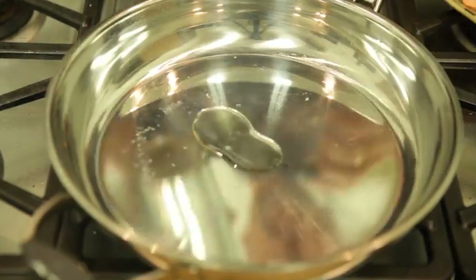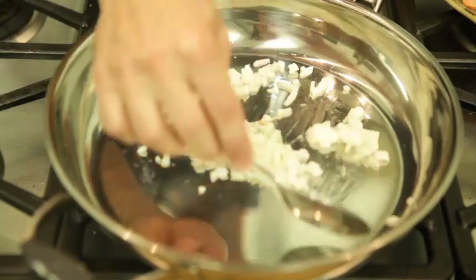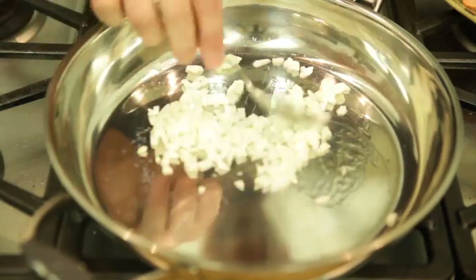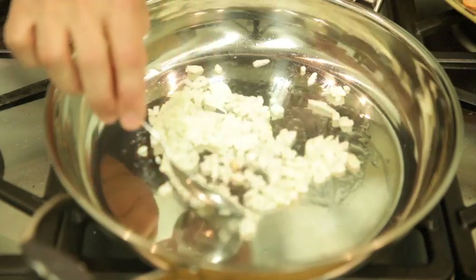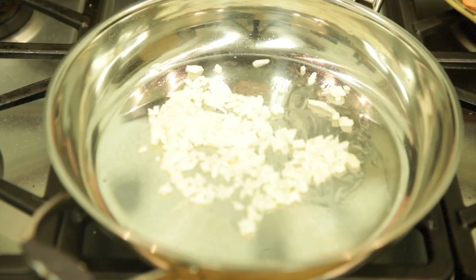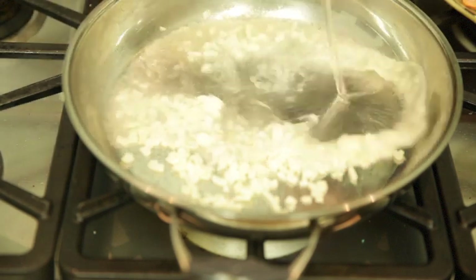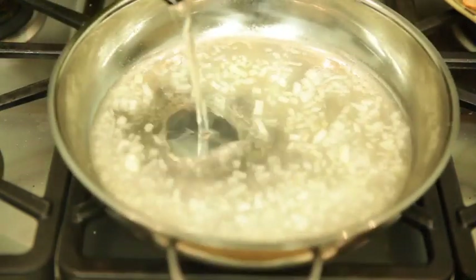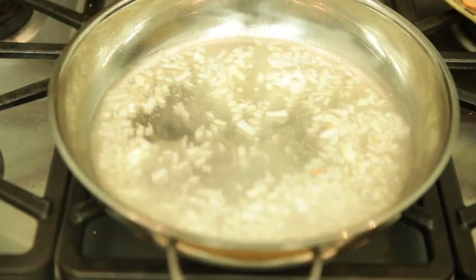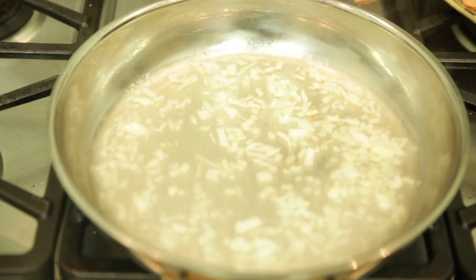Now we get started on the beurre blanc sauce. We're going to take our onions, throw them down in the pan, and cook them so they caramelize just a bit — that's how I like to make mine. You'll see a lot of recipes with beurre blanc sauce that just say boil it in the wine and reduce it to a syrup. You could do that, but if you want more flavor, this is definitely the way to go. Next we're going to hit it with a little bit of white wine, turn up the flame, and let that cook down — reduce by about a third. It'll fully cook the onions and they'll get beautifully flavored and seasoned by the wine.